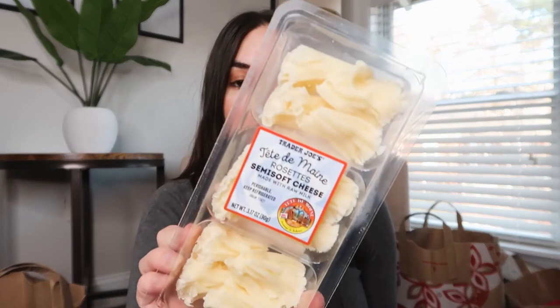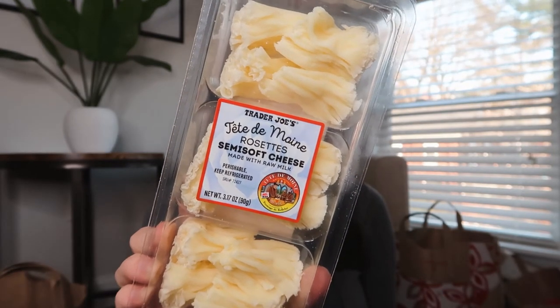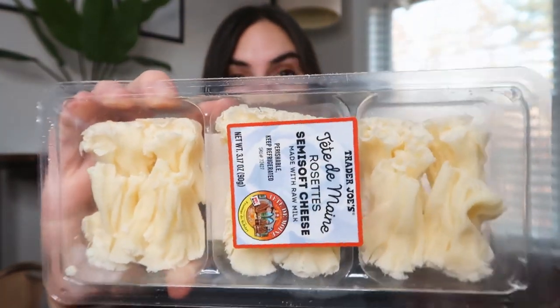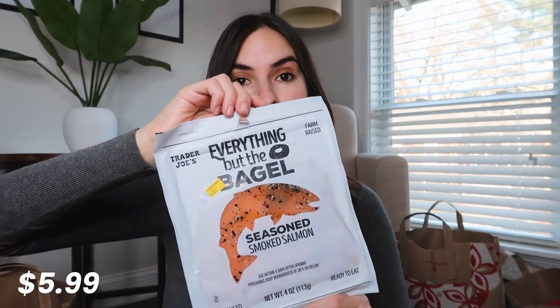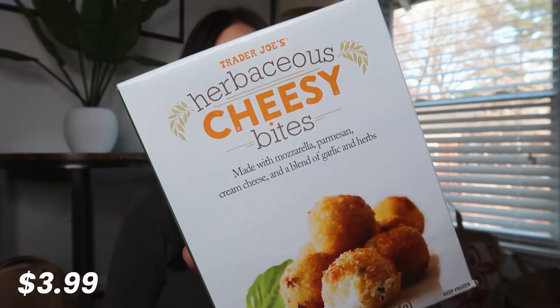Some cotija cheese — I think I'm gonna try and make a Mexican rice bowl or something. Another thing that I got is this really interesting cheese. I'm not even gonna try to pronounce it because it looks like it's in French, but they kind of look like mushrooms. Some of my favorite everything but the bagel salmon. And then something I think is new: herbaceous cheesy bites made with mozzarella, parmesan, cream cheese, and a blend of garlic and herb — sounds delicious.